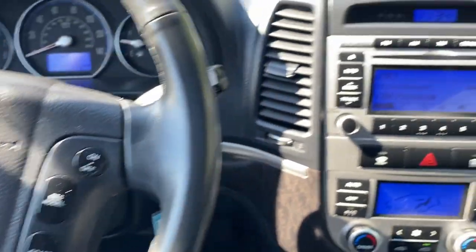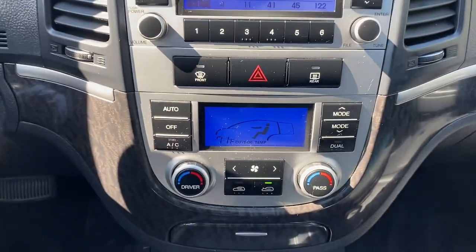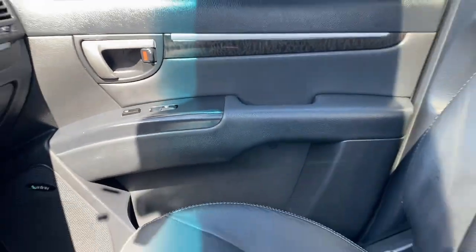Keyless entry, sun/moonroof, satellite radio, woodgrain interior trim, heated mirrors, fog lamps, Bluetooth connection, aluminum wheels, heated front seat.